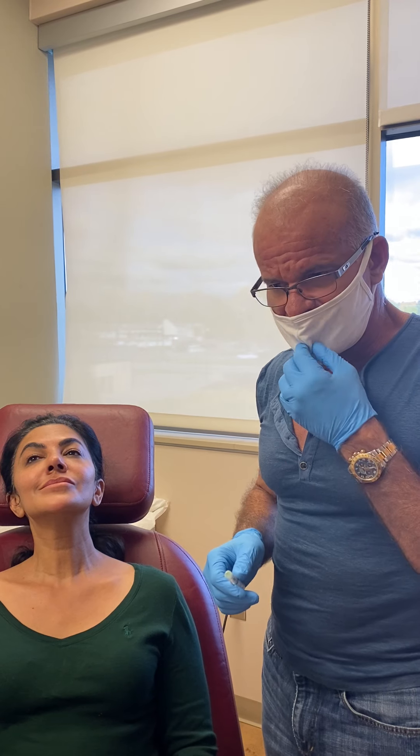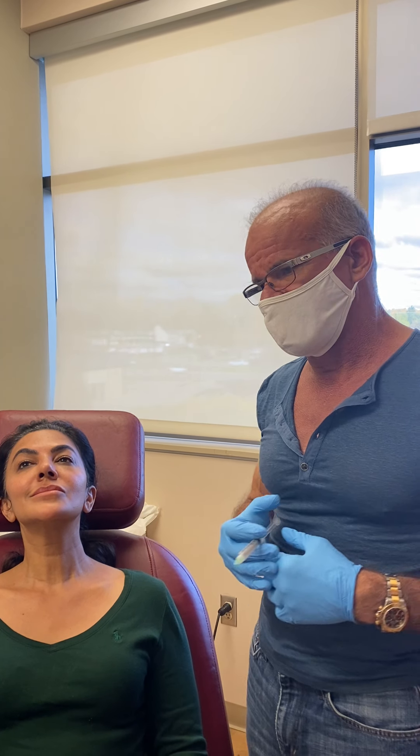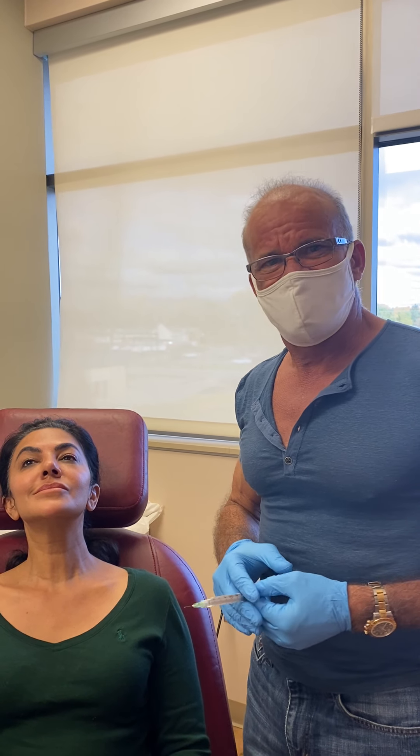The first FDA approval for Radiesse off the face was around 2006 or 2008, where they approved it for the hands. They would thread it into the hands to make the hand skin thicker, but there was a little bit of lumpiness and inflammation.